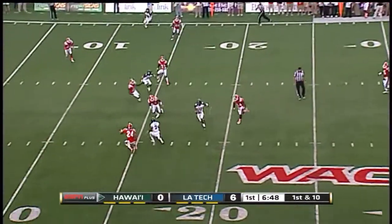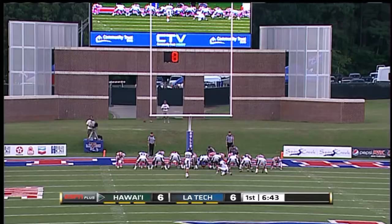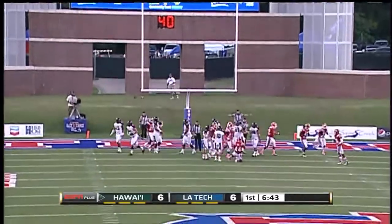Moniz steps up, zips one over the middle — it's Pollard again at the 15. Pollard to the end zone, touchdown Hawaii! Touchdowns, keeping the momentum going as they look for the lead now in the early going.